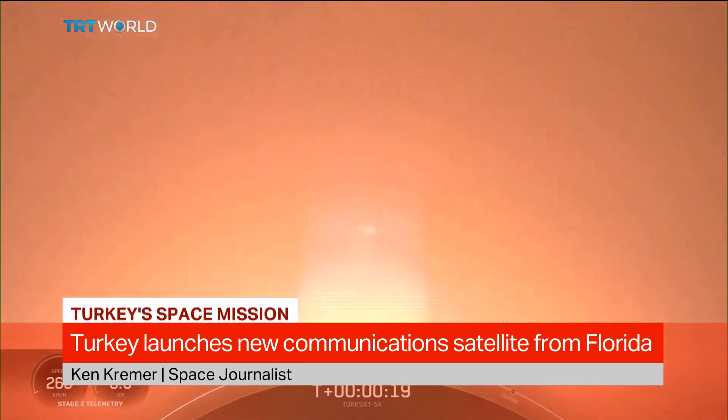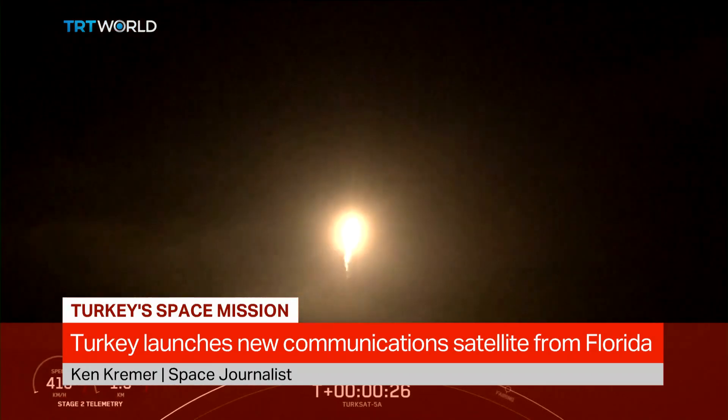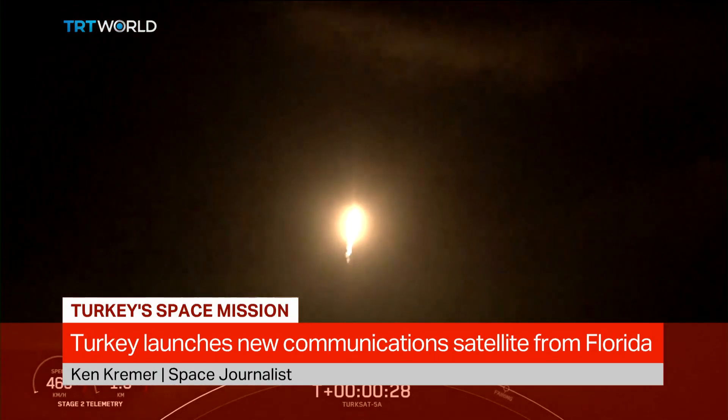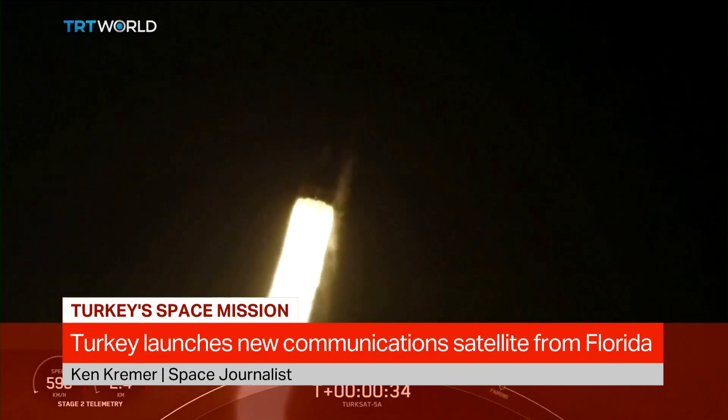They're really the only company in the world that is able to recycle these rockets. And as you're showing in your photo there, they also recycle the nose cones — they recover them. It's a great advance for Turkey and a great advance for SpaceX.